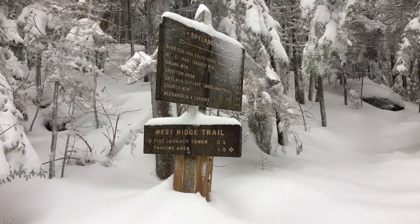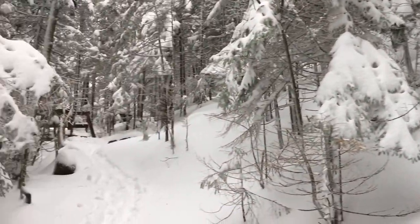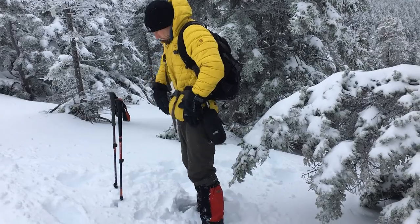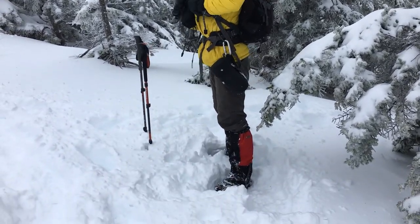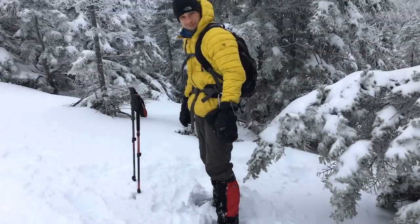It's a trail less traveled right there. Yeah, just a half mile to go to the fire tower. We got all of our winter gear on — got our spikes on, gaiters, snow pants. Getting ready to summit.